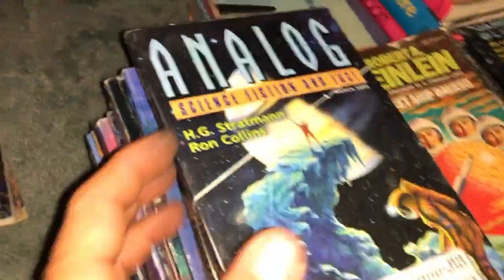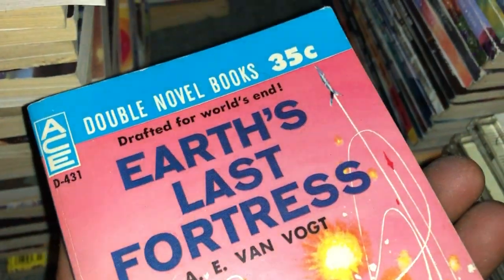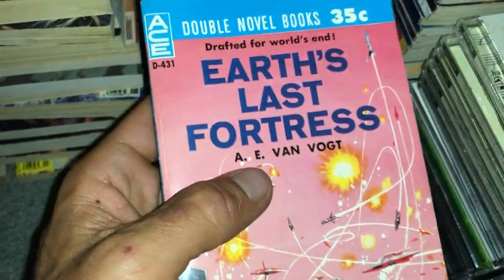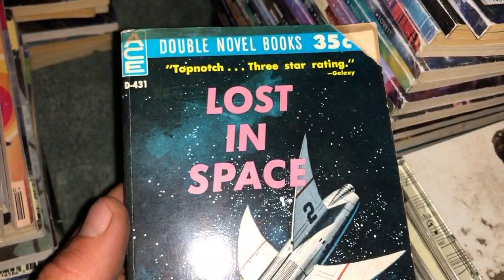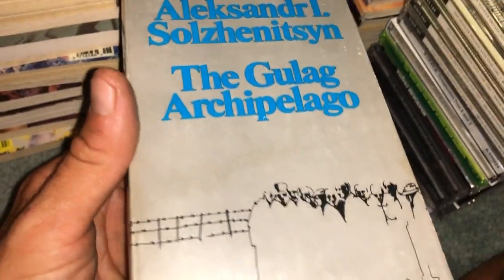We got an Ace Double — one dollar, really really nice condition considering its age. One of them is by A.E. Van Vogt, which is really cool — Earth's Last Fortress — and then you flip it around and you have Lost in Space by George O. Smith. Also Alexander Solzhenitsyn — The Gulag Archipelago — in really really nice condition.